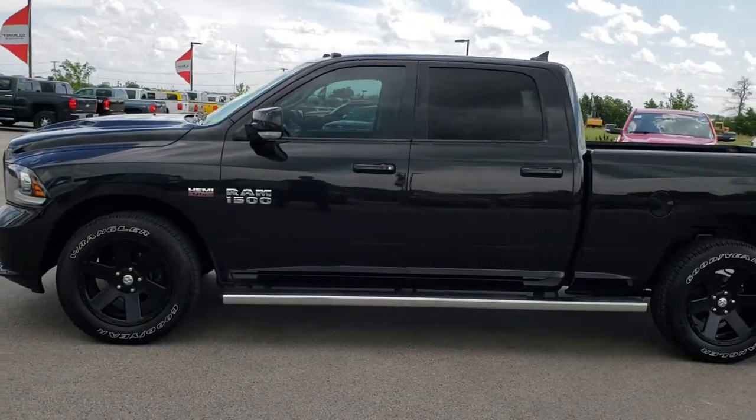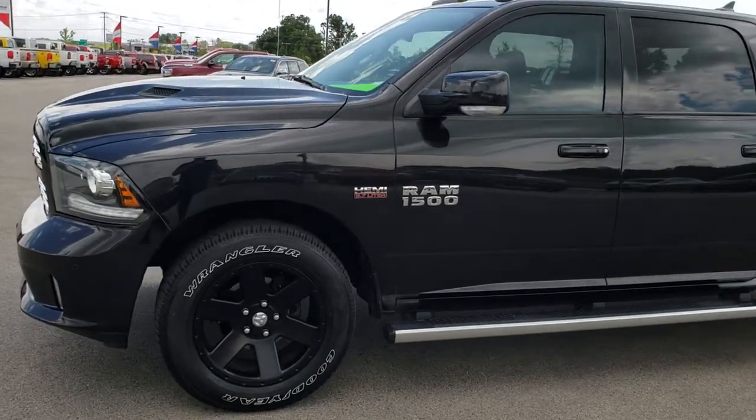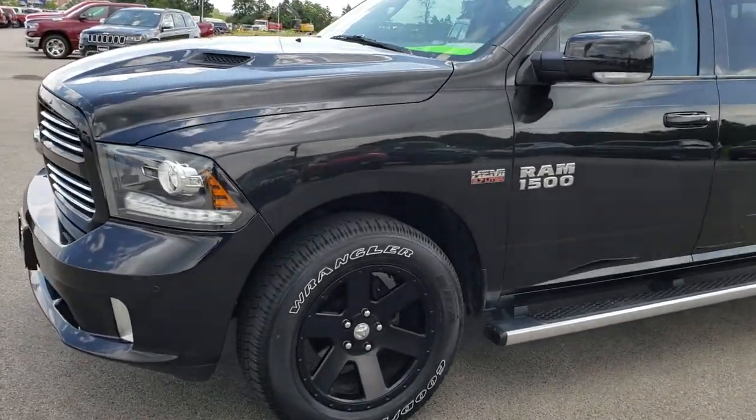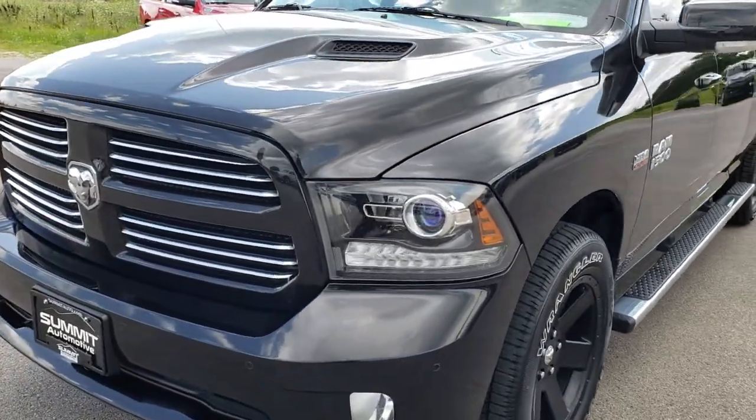This is stock number 9T54A. We are here at Summit Automotive in Fond du Lac, Wisconsin — your new and used Ram Headquarters. Remember, we are the guys with the trucks on 41.